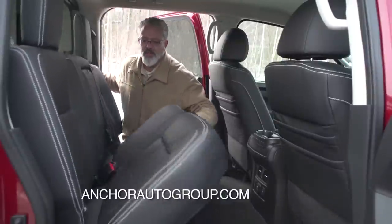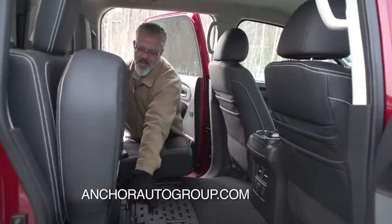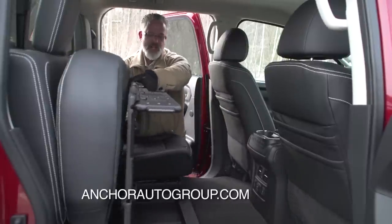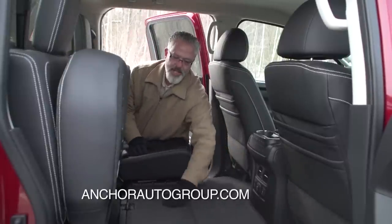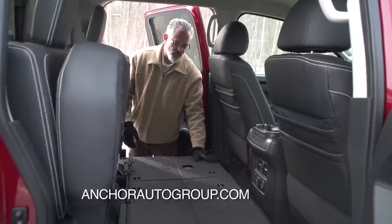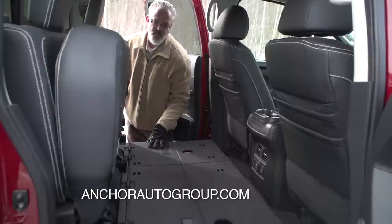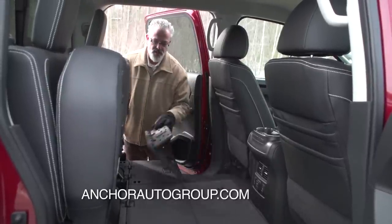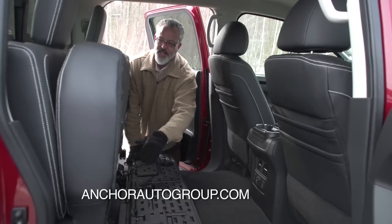When you lift up the rear seat, you have a lockable storage area underneath. You can pull it out and make it flat if you need flat space back there, or keep items locked up and safe. It's very easy to maneuver — you can do it pretty much one-handed.